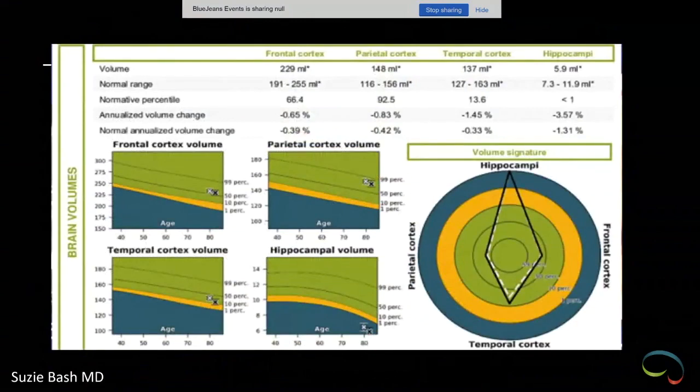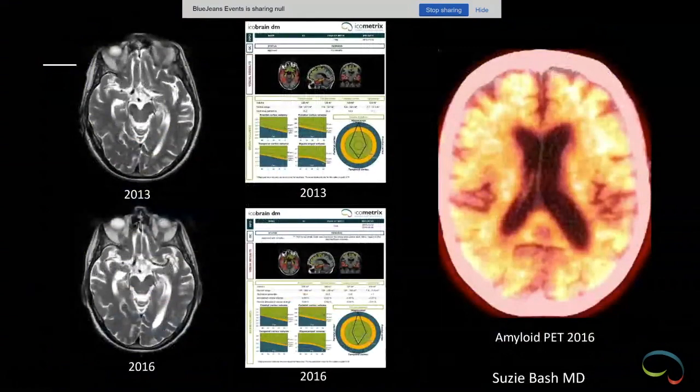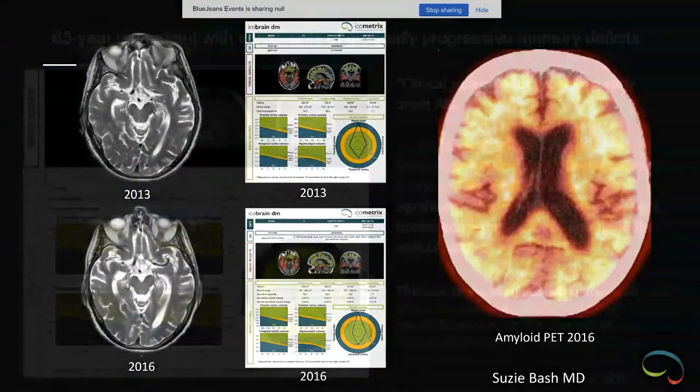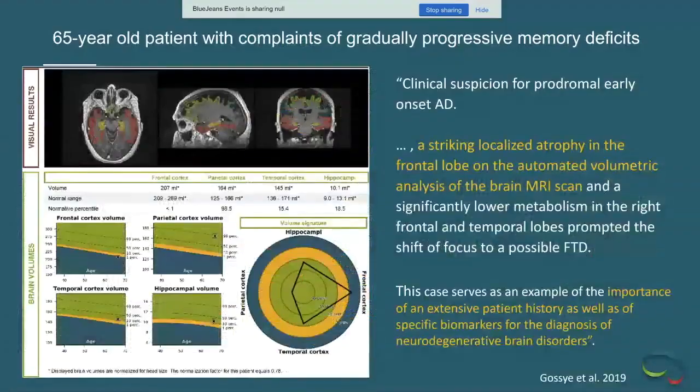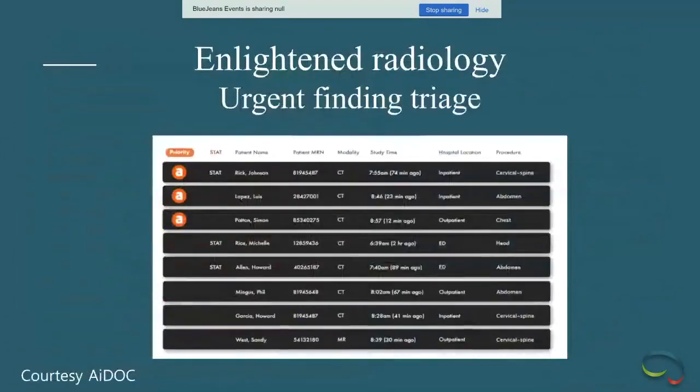An 86-year-old woman with memory loss was seen in 2009 with compelling atrophy. A PET-CT fused to MR clearly showed bilateral temporal hypometabolism — a hallmark of Alzheimer's disease. By 2016 the atrophy was much worse, with quantitative imaging pointing toward hippocampal and temporal-parietal volume loss consistent with Alzheimer's type dementia. Eventually an amyloid scan showed loss of gray-white differentiation. In another case, the frontal cortex was at the first percentile, changing the workup toward frontotemporal dementia.